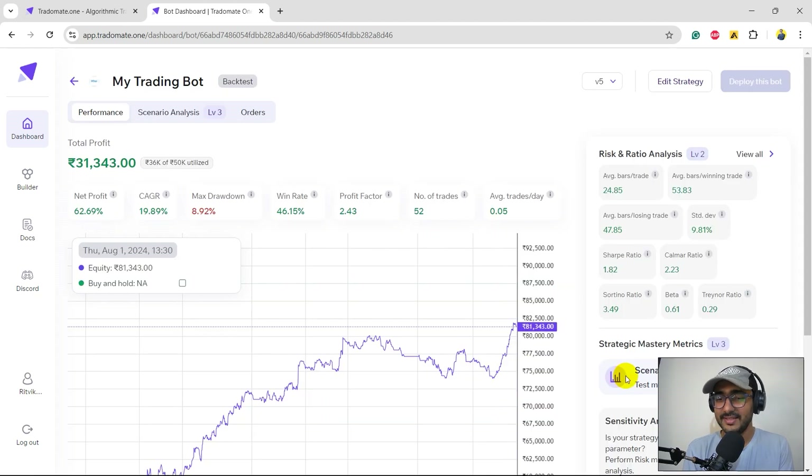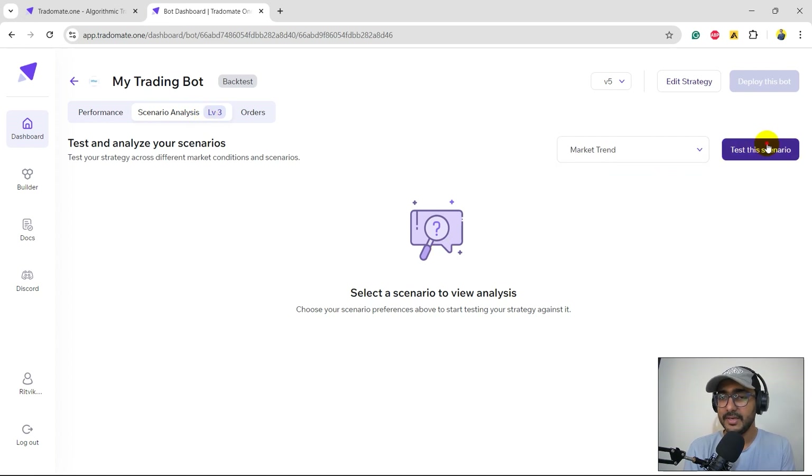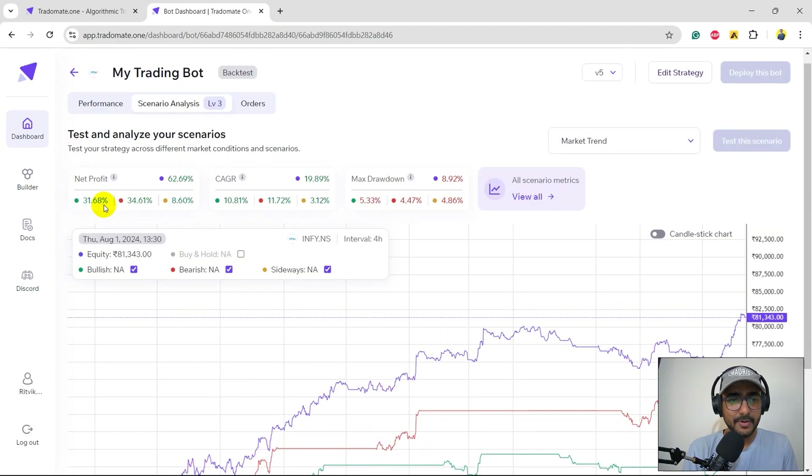Now I'd like to use my favorite feature of Tradomate.one — the third layer: scenario analysis. Clicking on scenario analysis opens a new window. I'll select 'market trend' and test the scenario. This takes some time as it runs multiple iterations, but it will tell you whether the strategy works in bullish, bearish, or sideways markets. Because we're using EMA and Doji, I expect it to do well in bullish, decent in bearish, and not great in sideways. Let's see the results.